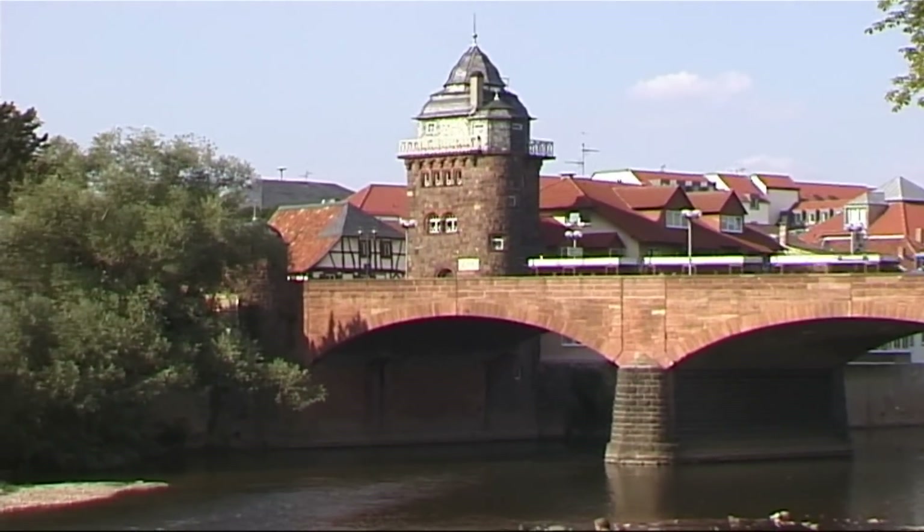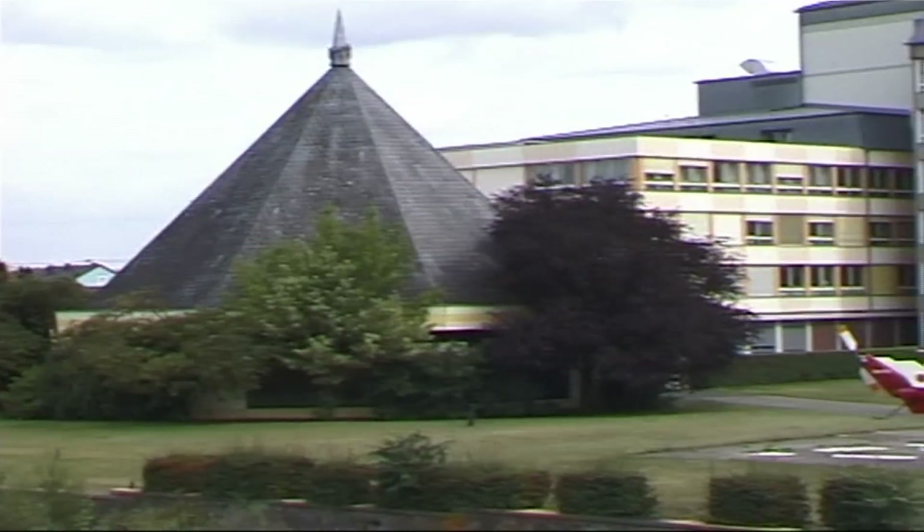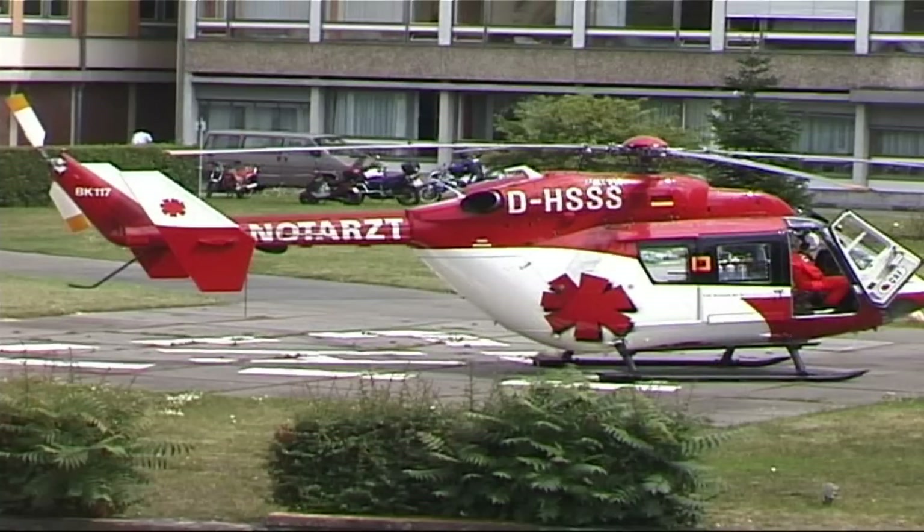On the left, we can see the Sankt Marienvert Hospital and in front of it, a chapel and a helicopter port.